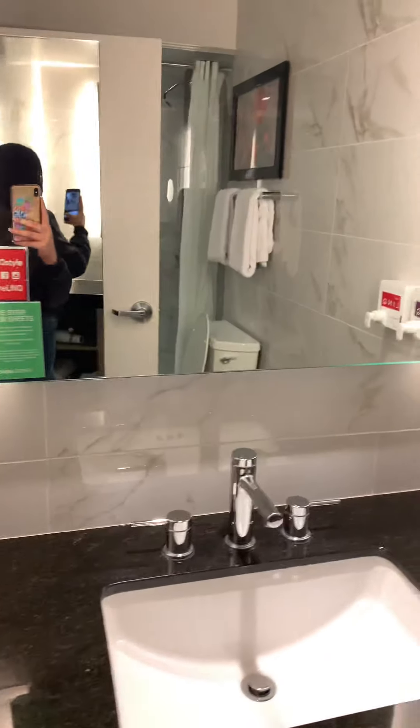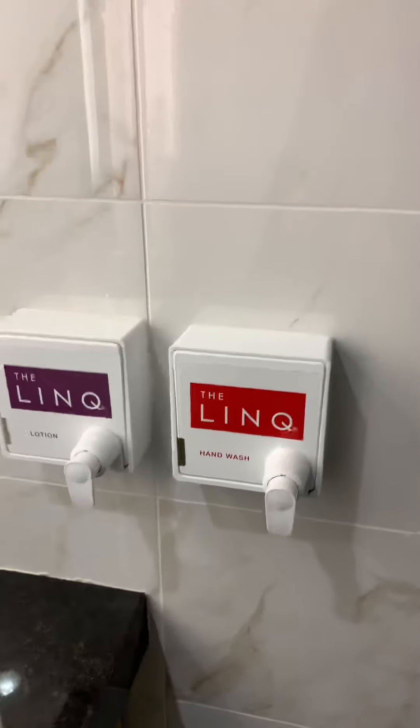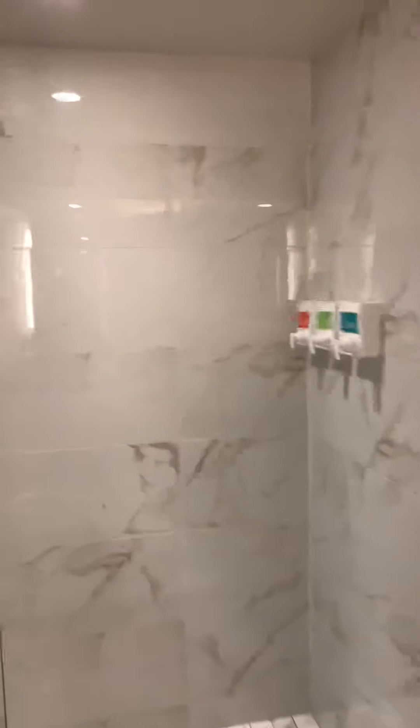And the bedroom restroom. We have a nice big walk-in shower.